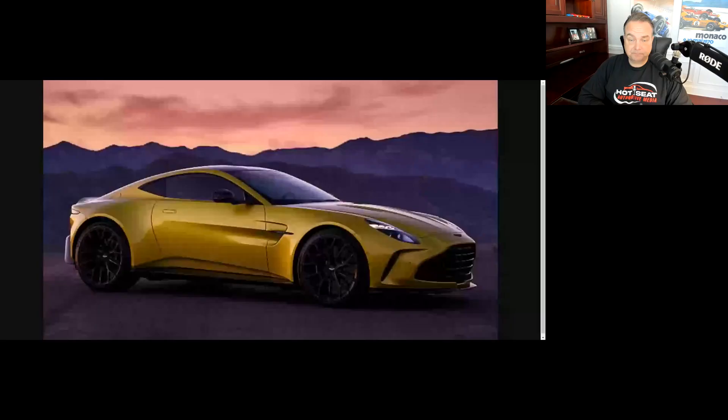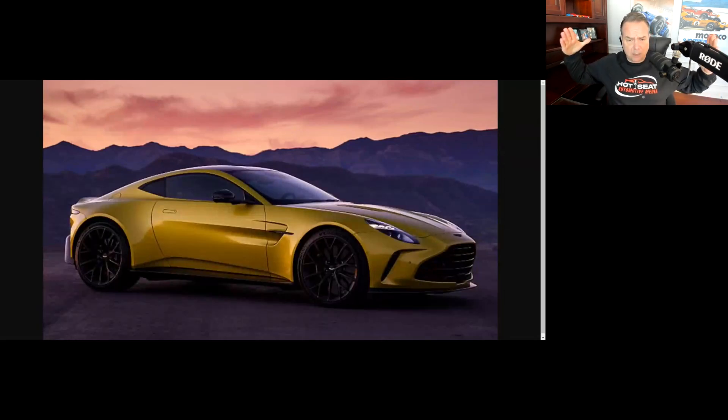Without further ado, let's get into it. What are we talking about today? The new Aston Martin Vantage. Let's look at this together. This thing looks sleek. Aston Martins have always been beautiful cars in my mind — this is James Bond's car, come on. Let me know what you think about Aston Martin and the Aston Martin Vantage.